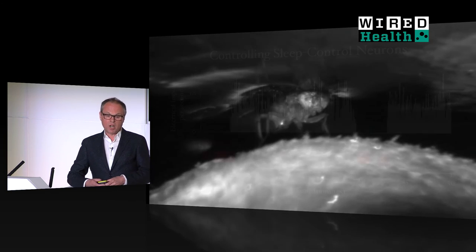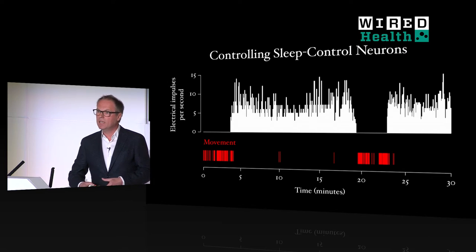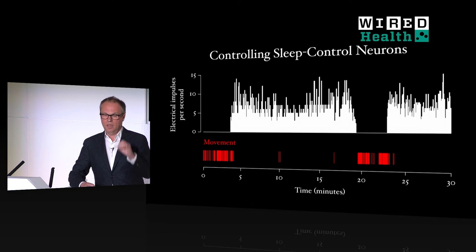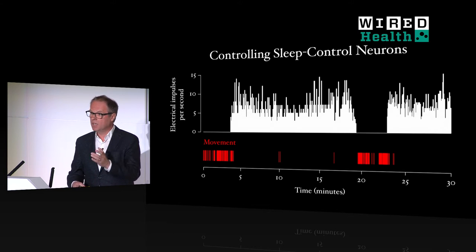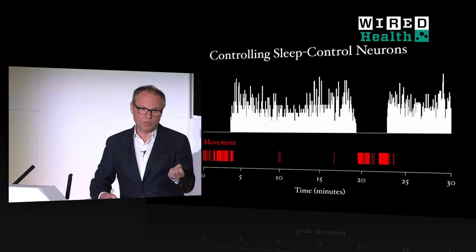This is an experiment lasting half an hour. During the first few minutes, the sleep control neuron is quiet and the fly is moving along happily. When we turn on the lights, the sleep control neuron becomes electrically active, it emits electrical impulses, and all movement quickly stops — the fly goes to sleep. When we switch the neurons back off, the fly wakes up again and starts to walk. When we switch the sleep control neurons back on, the fly goes back to sleep. So we have isolated a switch in the brain that allows us to toggle the animal between sleep and waking.